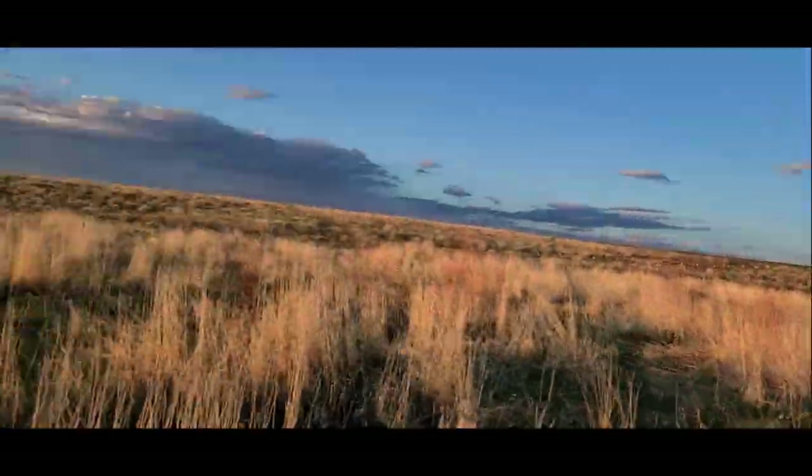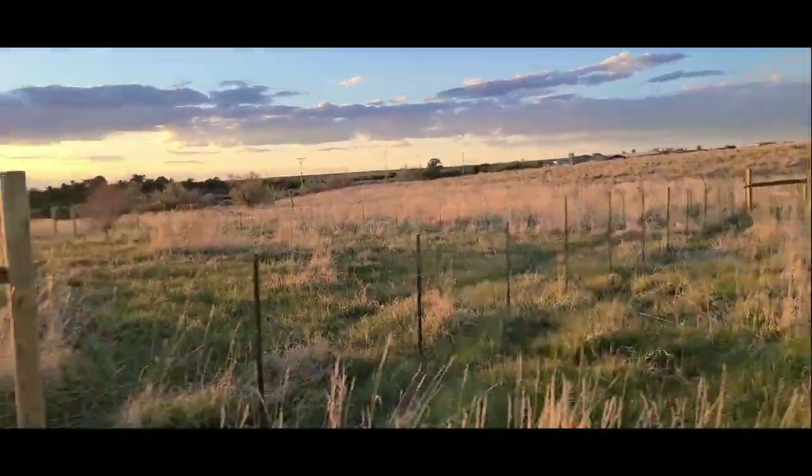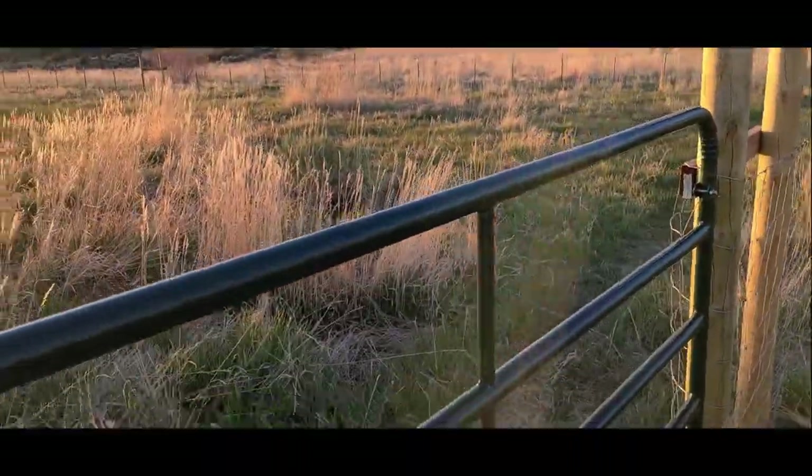That's the pen we built to keep them safe - we've been having a lot of trouble with predators. Jenny's gonna be excited.